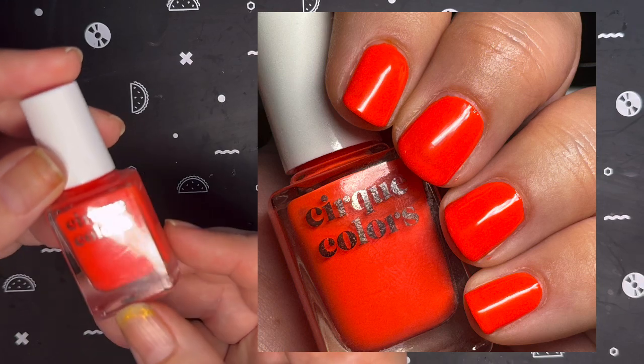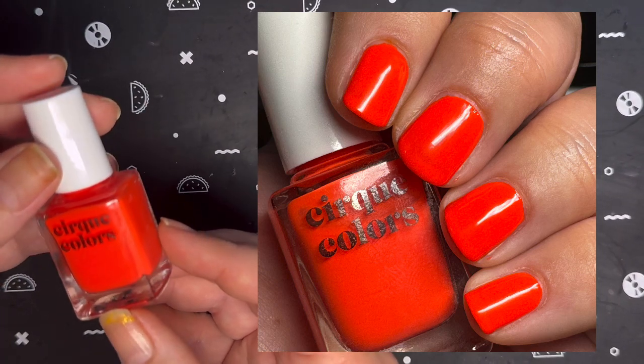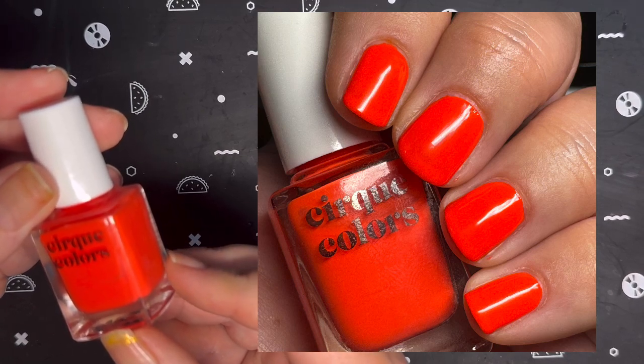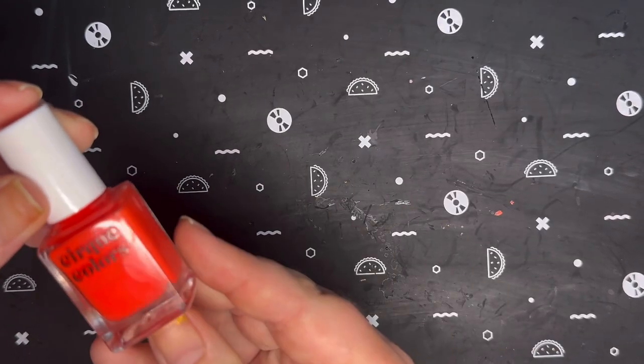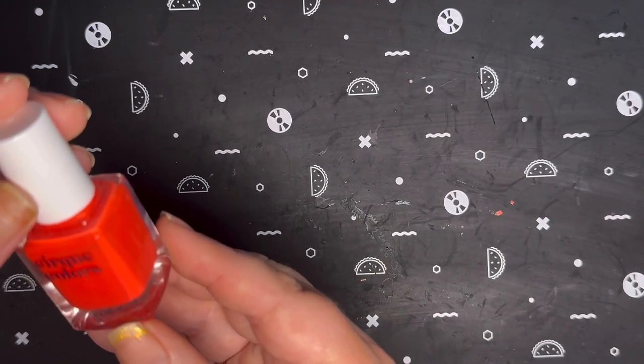Next up, I have Cirque Colors Pyro. This is described as a neon orange red cream and it's from the 2022 Vice collection. I was able to get this one opaque in three coats.